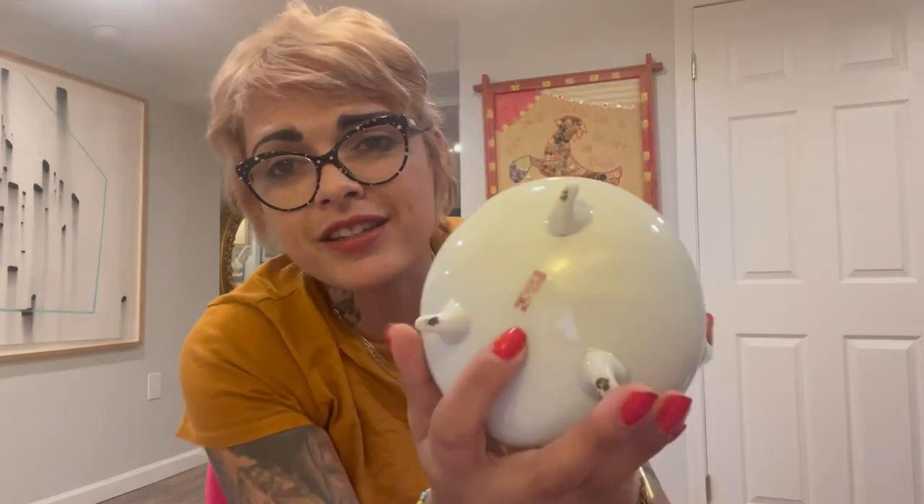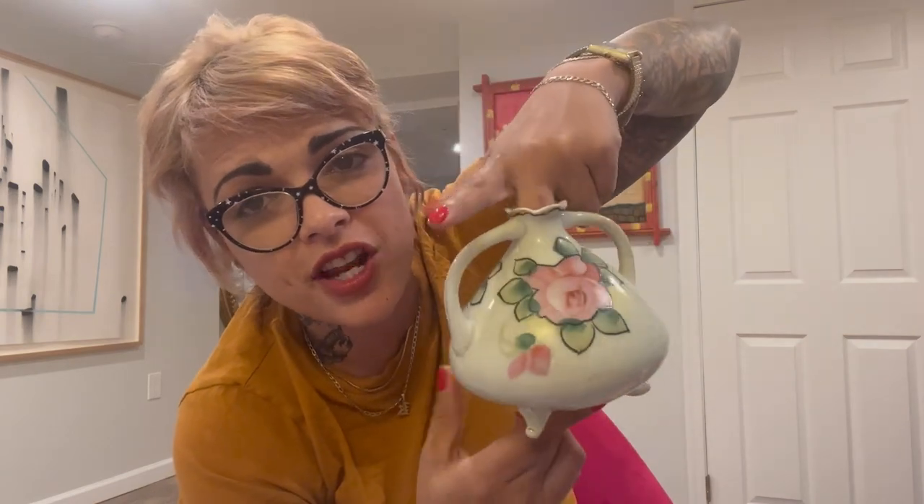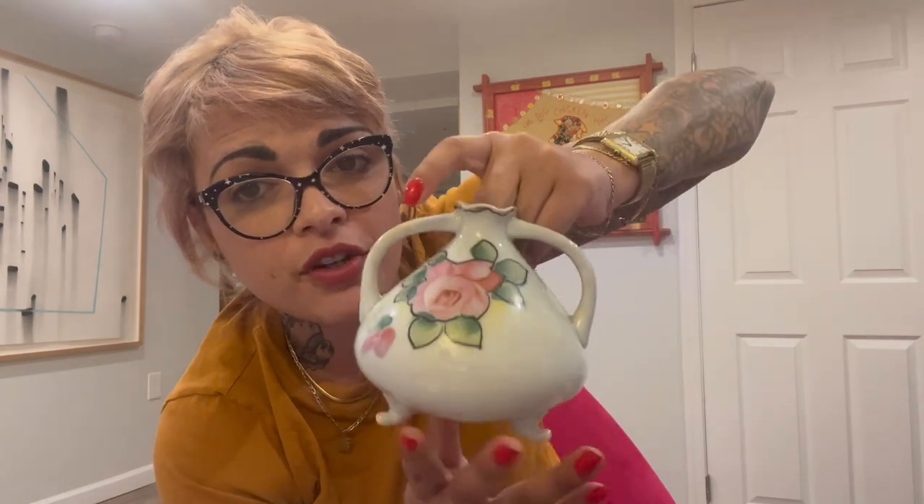Speaking of marked on the bottom, I only paid $3.50 for this, which is insane because it is marked Japan. Because of the price and the fact that the paint's in such good condition, I wouldn't have been surprised if it was a reproduction. So I was pretty surprised to turn it over and see Japan hand-painted. $3.50 for a three-footed vase — that was a steal, so I grabbed that.